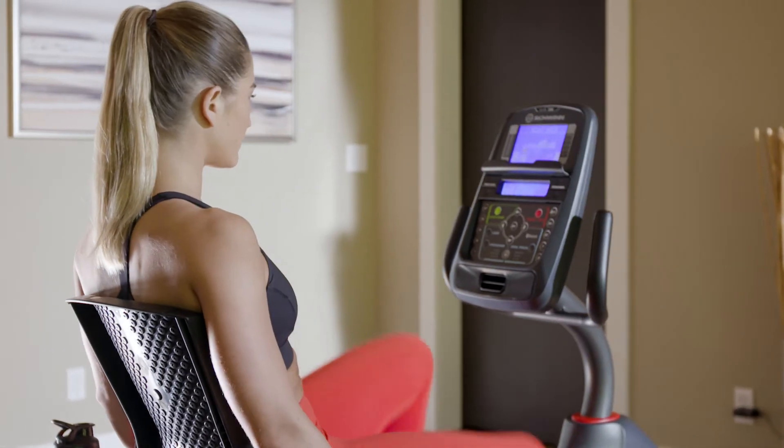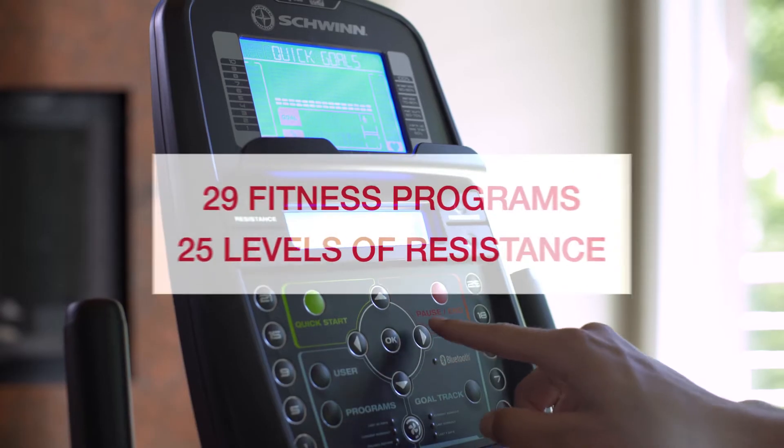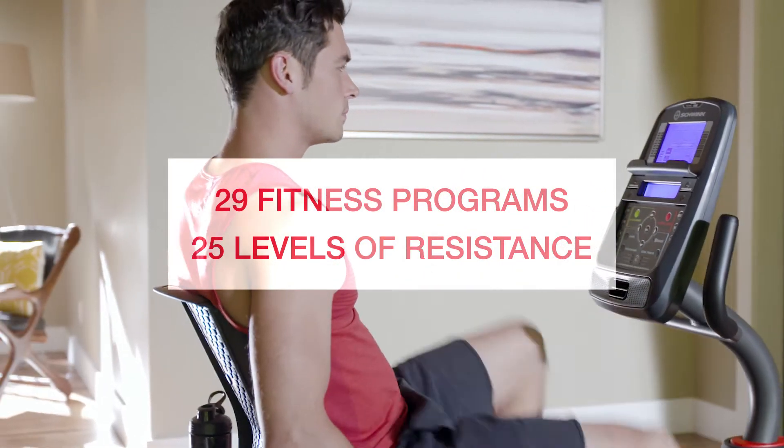The new 270 makes your workout smarter thanks to a sleek new console that's loaded with features. And with 29 preset fitness programs and 25 levels of resistance to choose from, challenge and motivation are right at your fingertips.